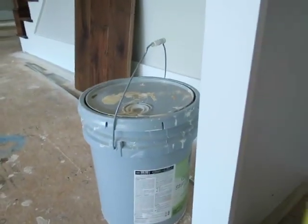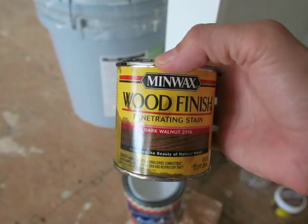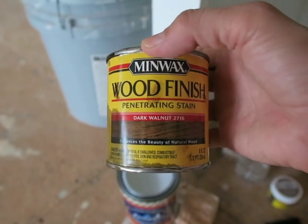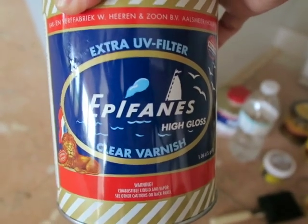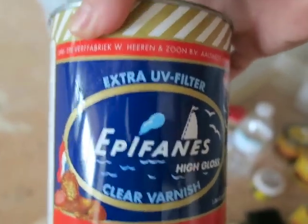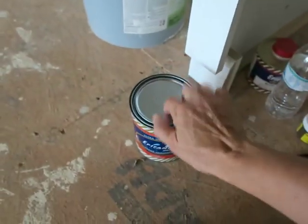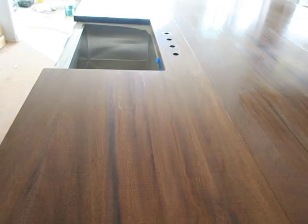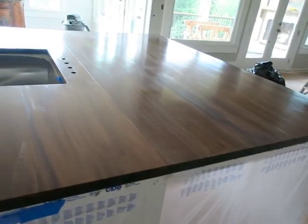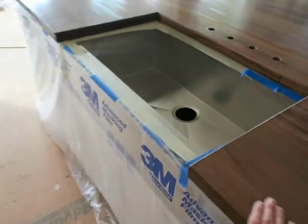The stain color is Minwax Wood Finish in Dark Walnut, number 2716. The marine varnish I'm using is Epifanes — it's a clear varnish, high gloss, made for boats. This is not cheap, so we're only using it on areas that are going to be touched by water. We'll use it on the island and also on the wood island in my laundry room, but I'm not using the marine varnish in the master bath — just in the kitchen and the laundry room.